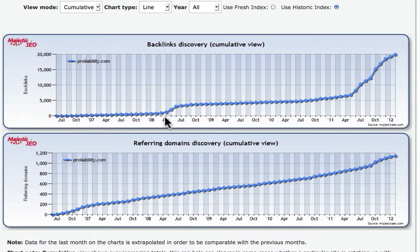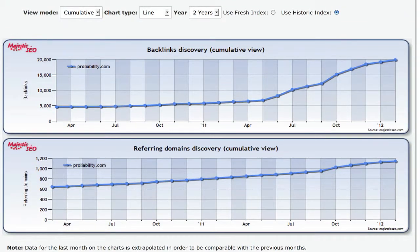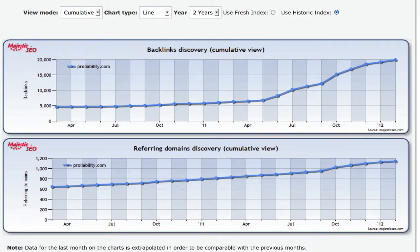Looking at the cumulative view over five years: backlinks were very steady, took a big growth in 2008, continued through 2009, and then it really exploded last year. The referring domain names have gone from about 600 to about 1,200 — roughly double. However, the backlink discovery has gone from 5,000 to 20,000, with a big bulk coming in the last year or so. What does that tell me? It tells me ProLiability is getting a lot of backlinks, but they're not getting them from a wide and diverse set of domain names. This could be a problem for unnatural-looking link profiles.